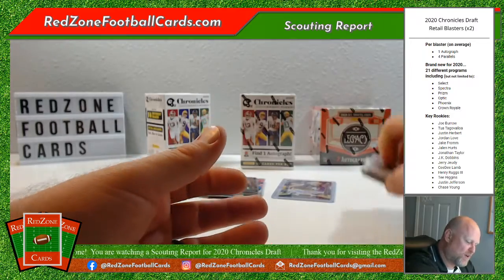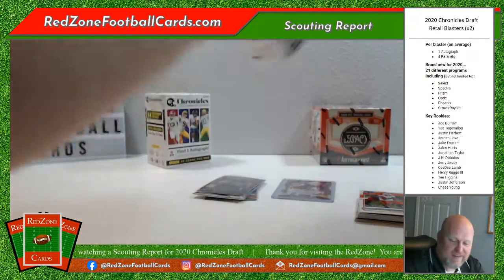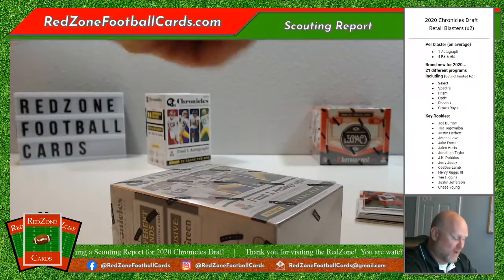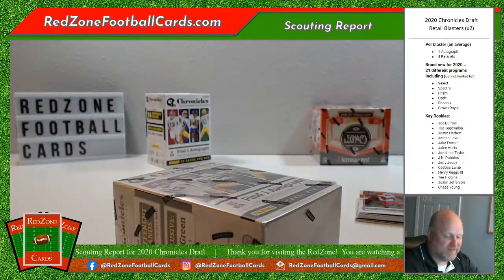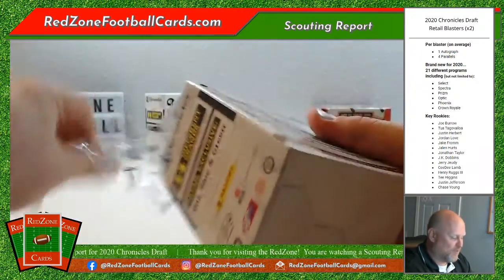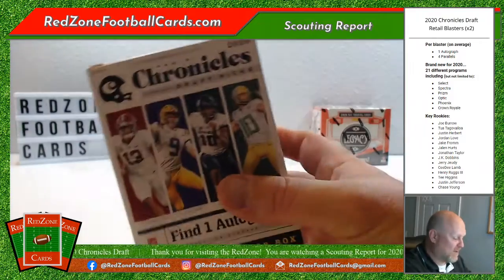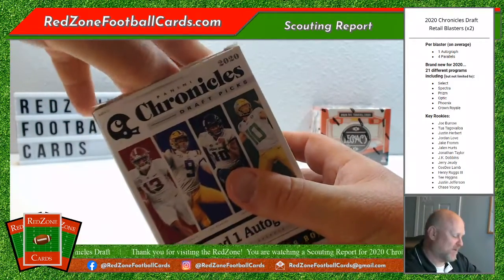That concludes box one. Luckily I was able to get two boxes because there were no Gators in that whole box. This next one is going to have a bunch of Gators — or maybe a Tua. I'm also a Dolphins fan, by the way.